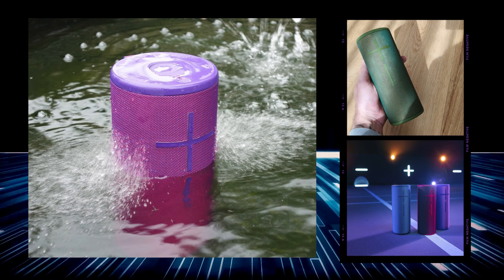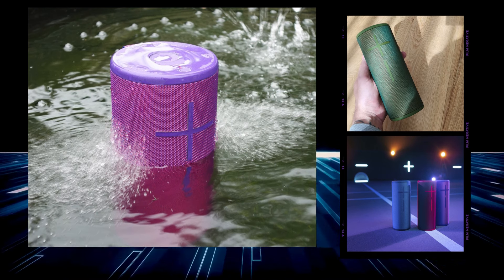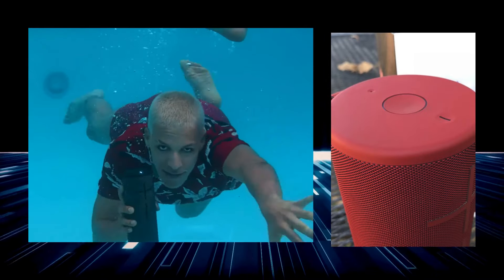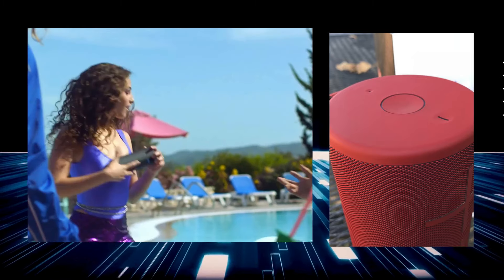Trust us, the top three are next level awesome — but with the Mega Boom 3, you're still looking at a serious contender that turns any moment into an epic one.